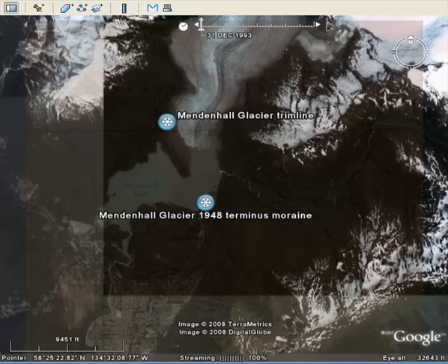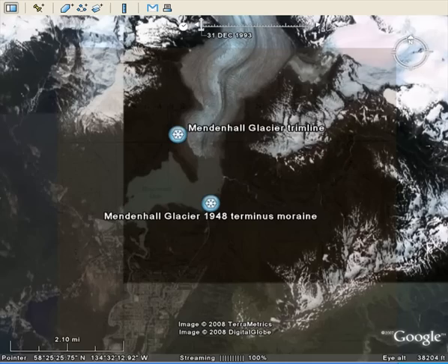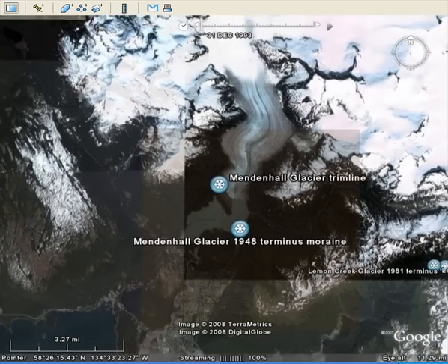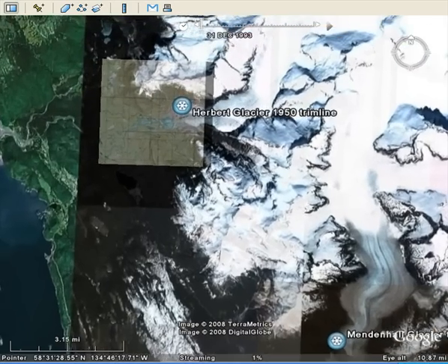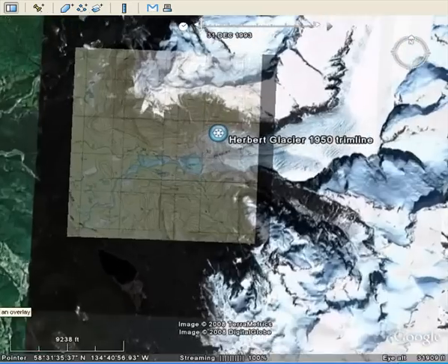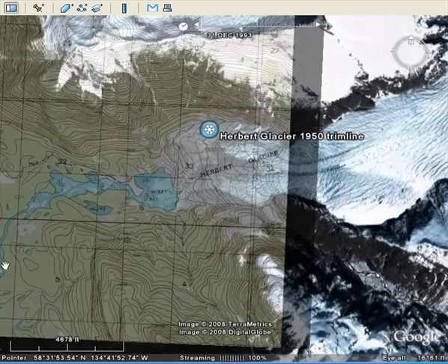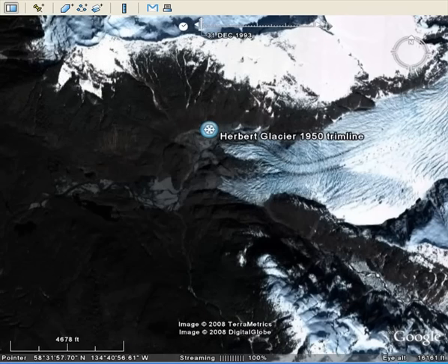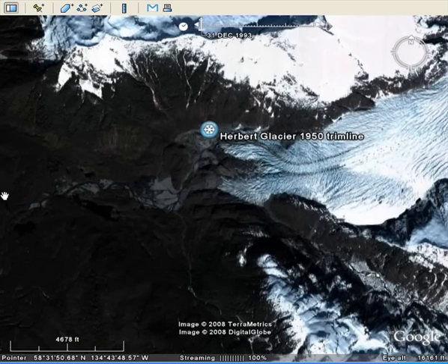The next glacier just to the north is the Herbert Glacier. Herbert Glacier has retreated 540 meters in the last 60 years, close to 10 meters per year, and it flows from a very similar area as the Mendenhall Glacier. Here's the Herbert Glacier — the map indicates its terminus position, and you can see the glacier extended down right to the edge of this lake. Now instead of ending right here, it's pulled back, leaving this entire area deglaciated by the Herbert Glacier.